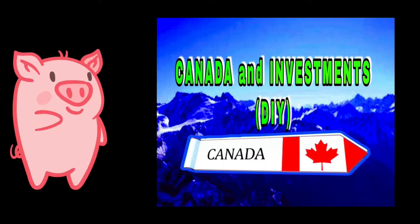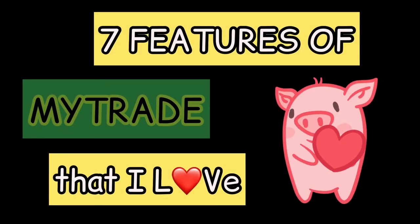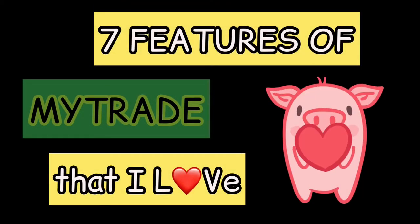Hey, hope you're doing great. Today, let me show you a quick tour of the MyTrade mobile app — and watch until the end because I'll also be sharing its best features as of the moment.